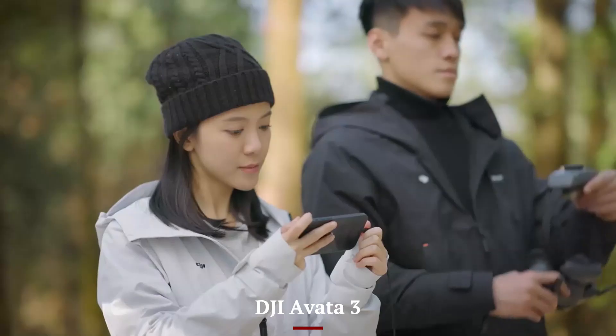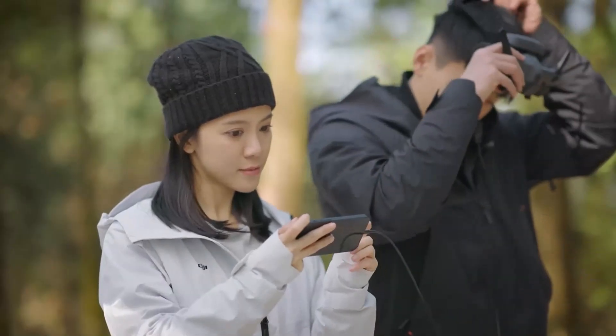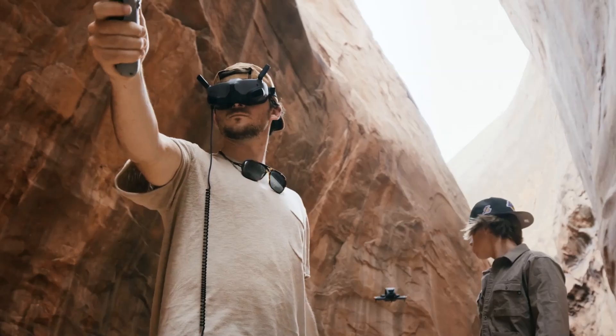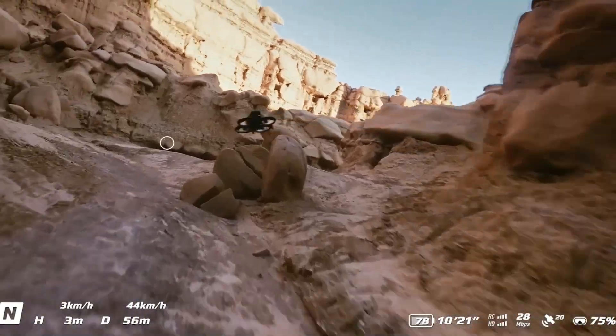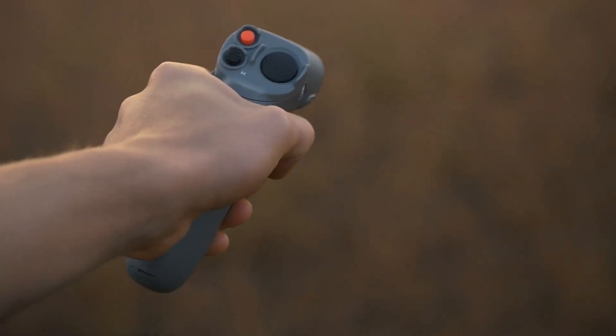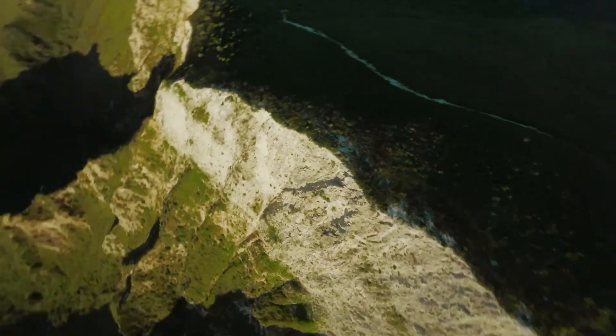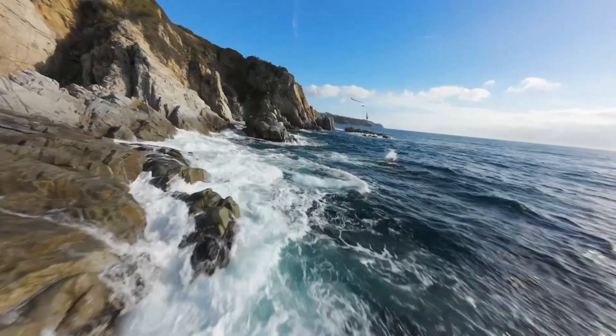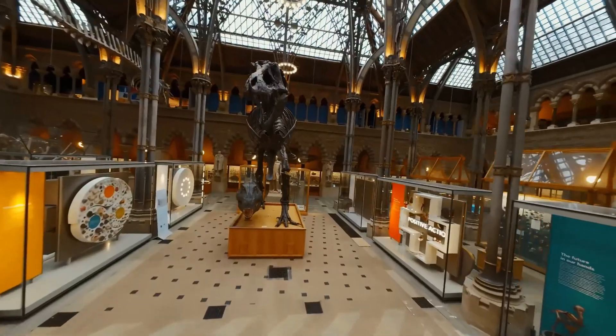DJI AVIDA 3: The DJI AVIDA 3 follows a rugged, sinew hoop-inspired design with built-in propeller guards and a stronger frame. It is made to handle bumps, crashes, and adventurous flights without easily breaking. While not as stylish as the NEO 2, its compact durability ensures safety and reliability, especially for FPV enthusiasts who prefer function over form.